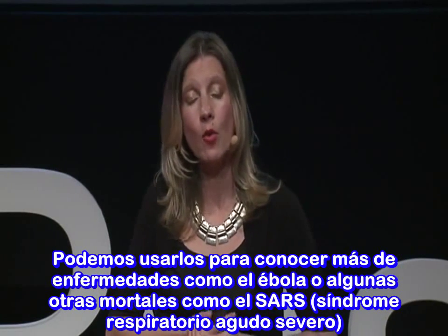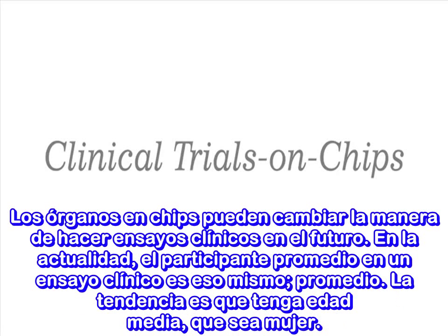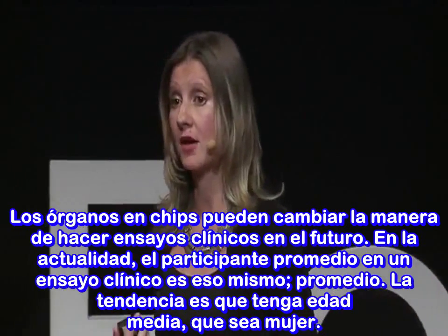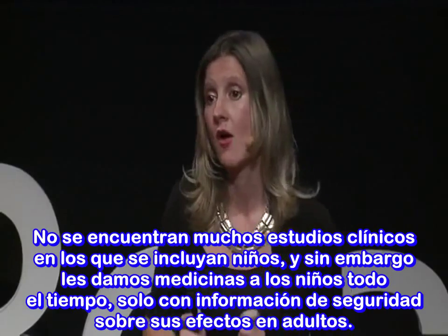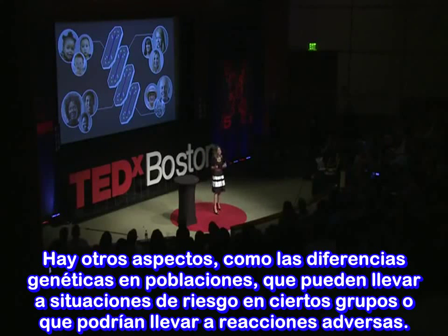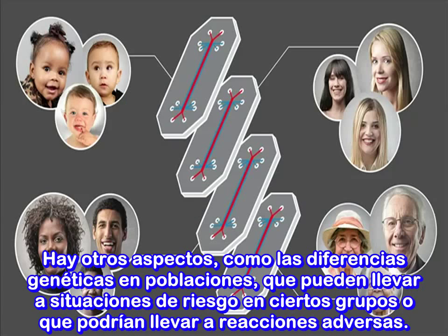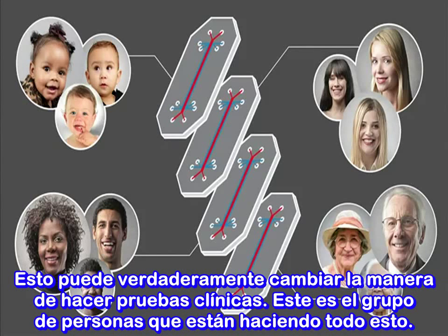We could use organs on chips for applications in bioterrorism or radiation exposure, and to learn more about diseases such as Ebola or other deadly diseases like SARS. Organs on chips could also change the way we do clinical trials. Right now, the average participant in a clinical trial tends to be middle-aged, and tends to be female — you won't find many clinical trials involving children, yet every day we give children medications based only on safety data obtained from adults. Children may not respond the same way adults do. Genetic differences in populations may also create at-risk groups prone to adverse drug reactions. Imagine taking cells from all those different populations, putting them on chips, and creating populations on a chip — this could really change the way we do clinical trials.